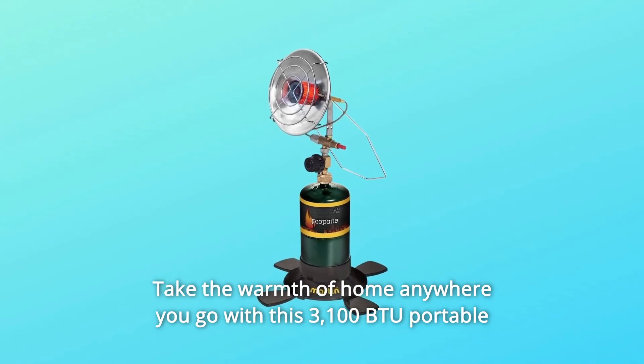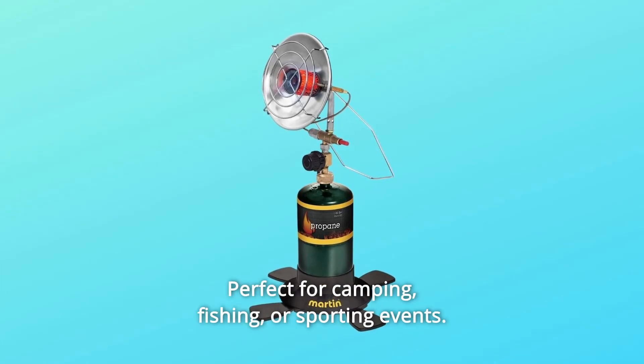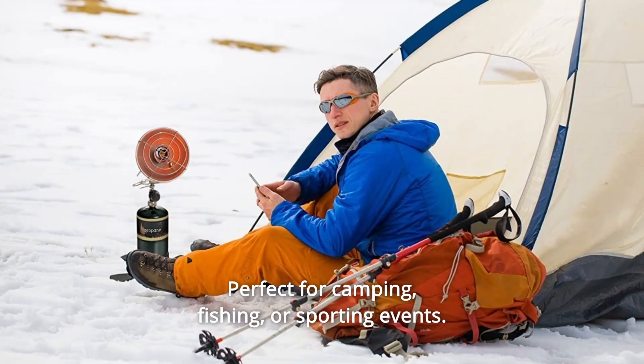Take the warmth of home anywhere you go with this 3,100 BTU Portable Outdoor Propane Radiant Heater. Perfect for camping, fishing, or sporting events.